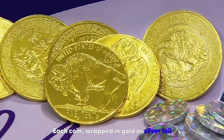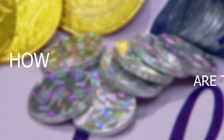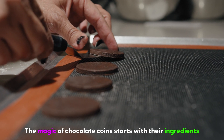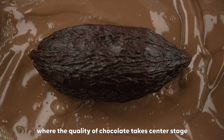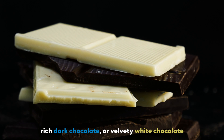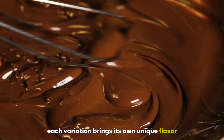Each coin, wrapped in gold or silver foil, has a fascinating process behind it. The magic of chocolate coins starts with their ingredients, where the quality of chocolate takes center stage. Whether it's creamy milk chocolate, rich dark chocolate, or velvety white chocolate, each variation brings its own unique flavor.